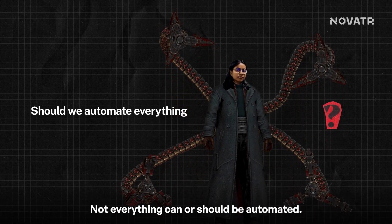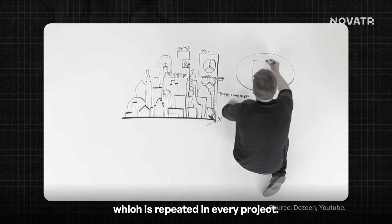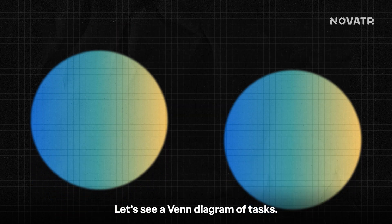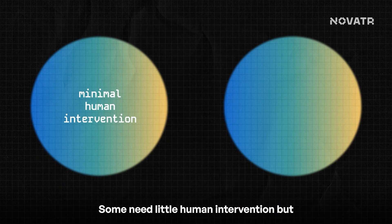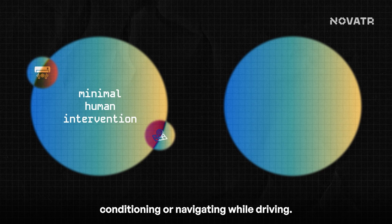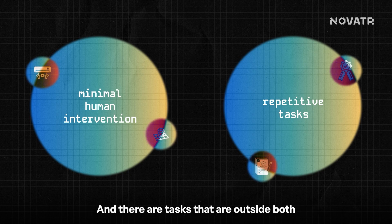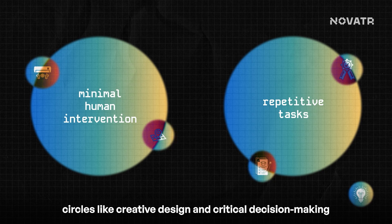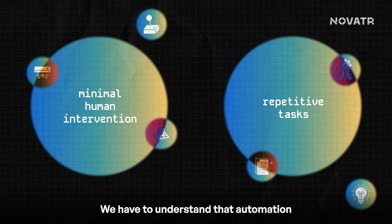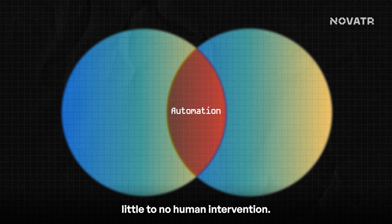Should we automate everything? Not everything can or should be automated. We brainstorm new ideas at the beginning of every project and keep solving problems along the way — those cannot be automated easily. Looking at a Venn diagram of tasks: some need little human intervention but are not repetitive, like adjusting air conditioning or navigating while driving. Some are repetitive but need human judgment, like grading essays or quality checking. And some tasks — like creative design and critical decision-making — are non-repetitive and require human judgment. Automation thrives in the overlap: repetitive tasks that need little to no human intervention.